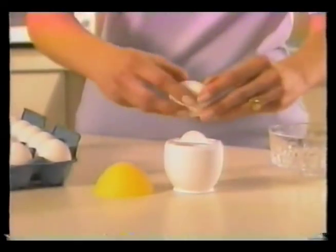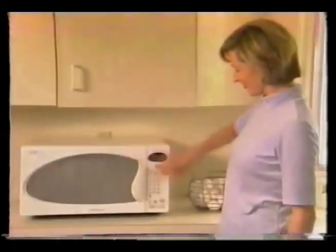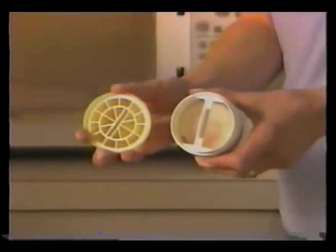Watch, it's so easy. Just crack open any size egg into Eggwave, snap on the lid, then place Eggwave in any microwave. In seconds, you'll have perfectly cooked eggs. Just twist and you're ready to serve.